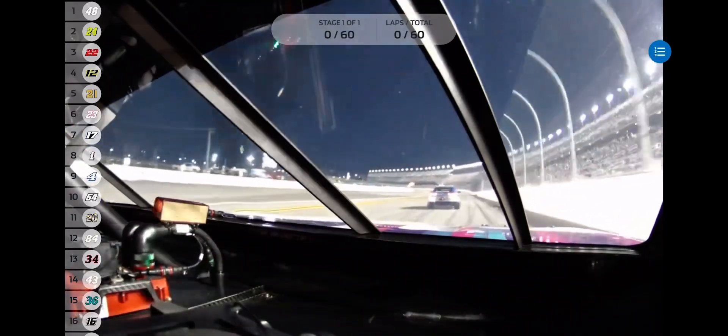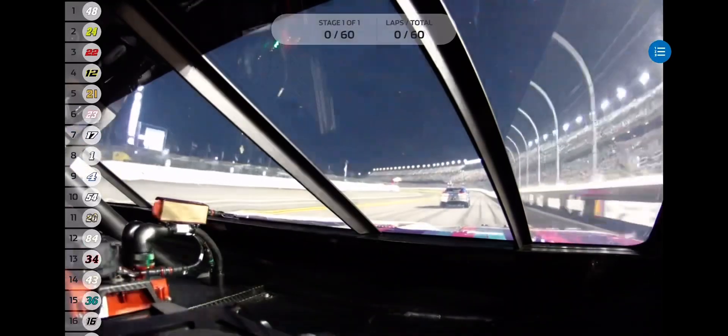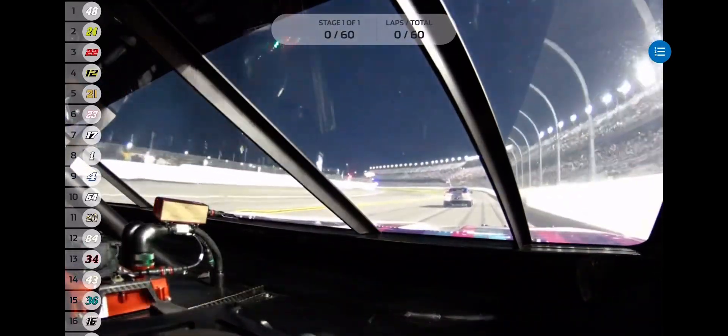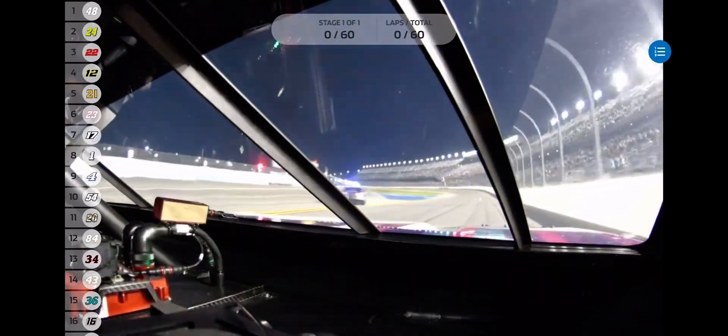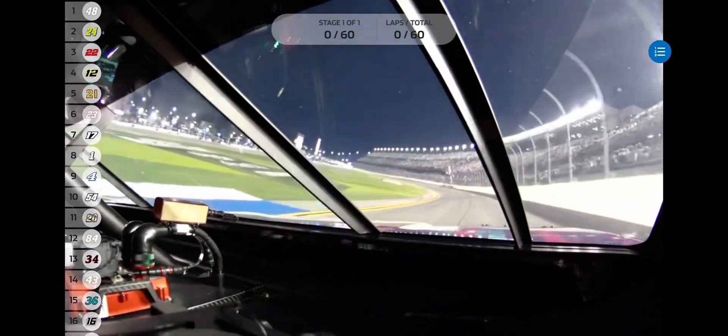Daytona 500 under the lights at Daytona International Speedway. Everybody's up and on their feet, and the green flag is in the air. A couple of Chevrolets at the front of the field — their teammates Alex Bowman and William Byron side by side as they head to turn one.